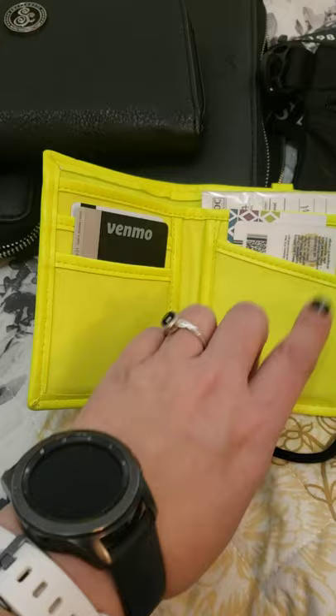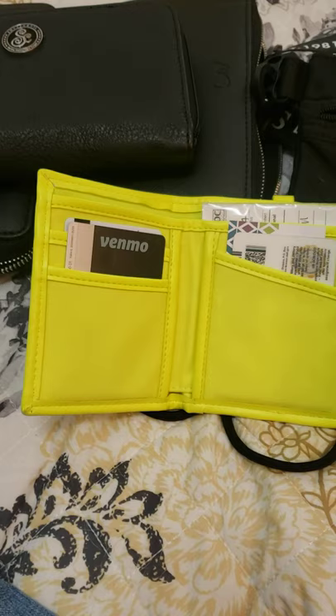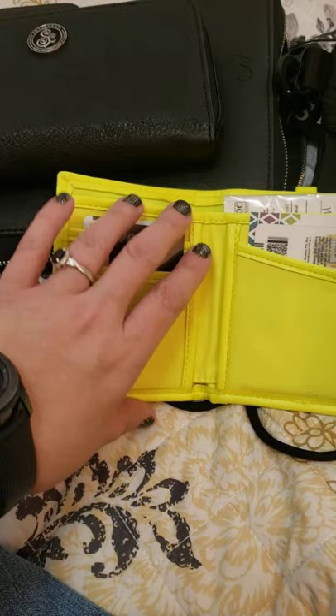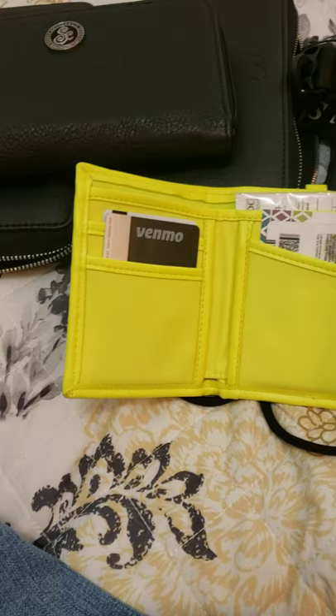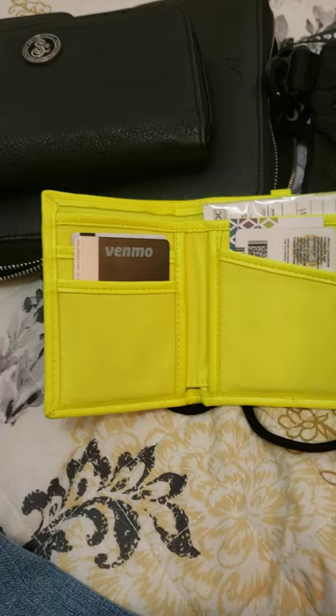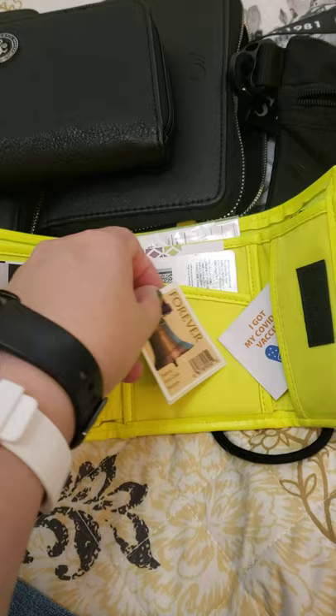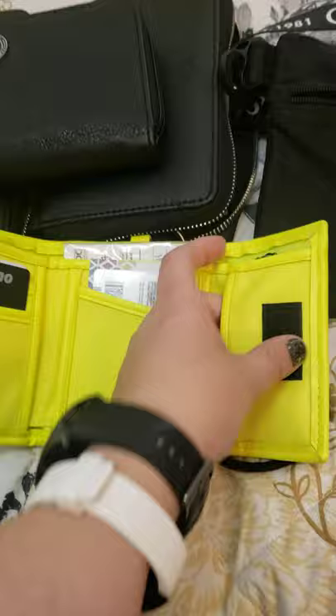I carry my immunization card because you never know when you're going to need it. I also have my driver's license, my credit card I use for groceries and gas, and behind that I have my debit card that I use for my freedom fund, which is my sinking fund — that way if I'm out and want to buy clothes or something, I have it with me. Those are the only two cards I carry. I also have $2 in the back, some coins just in case, and stamps — I've had these stamps for ten years and I carry them because people always ask for one.